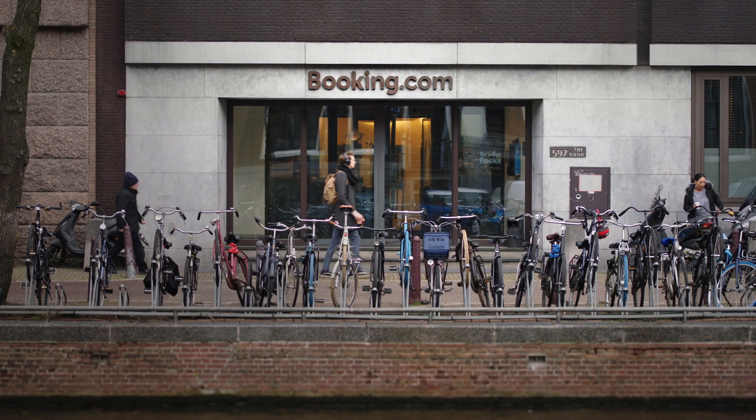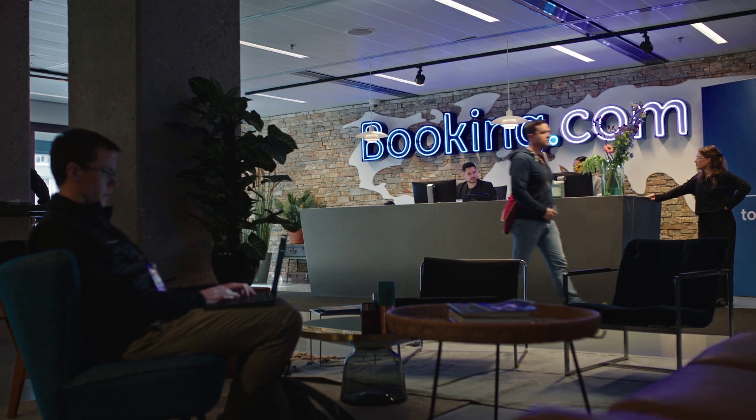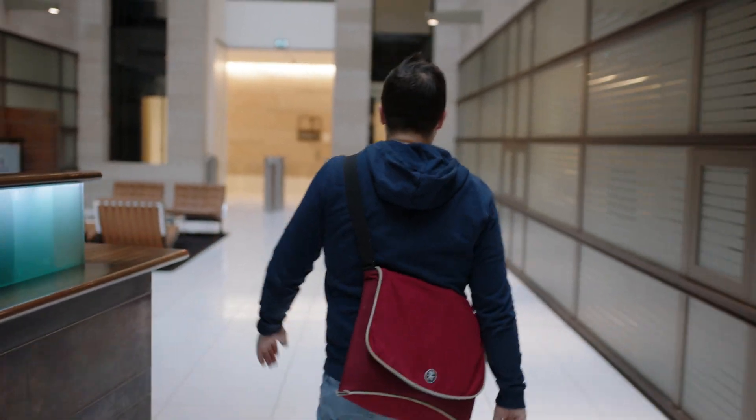Booking.com — what we aim for is to be the one-stop shop for all of your travel needs. So let it be for accommodations, renting a car, or booking a flight.